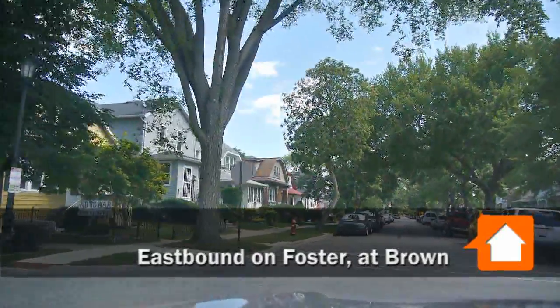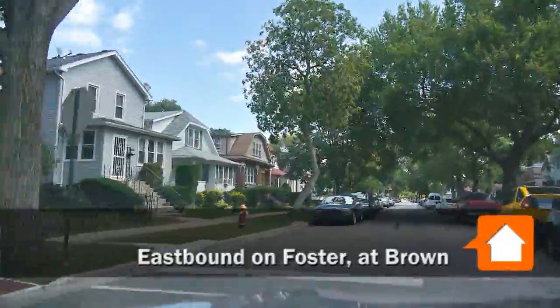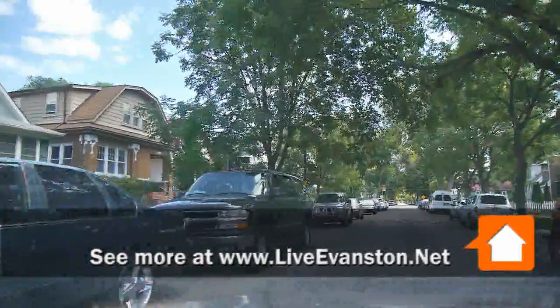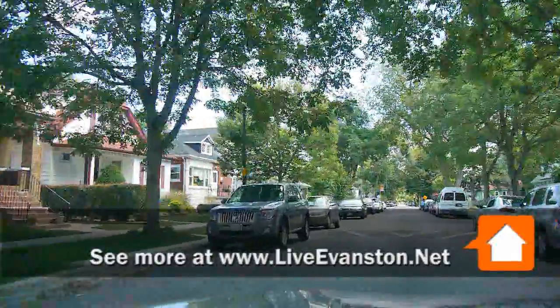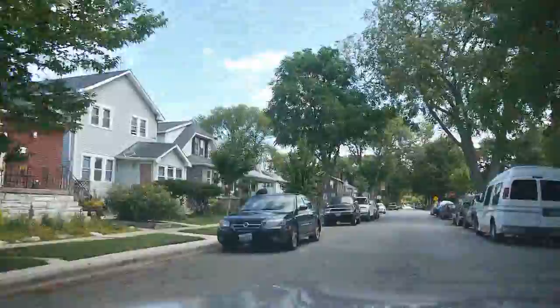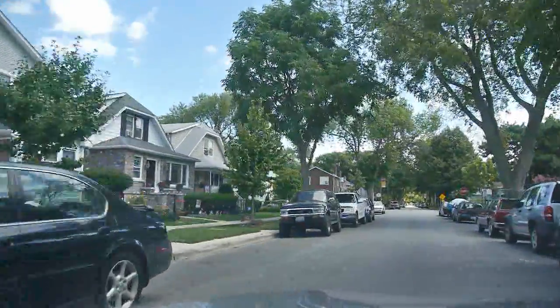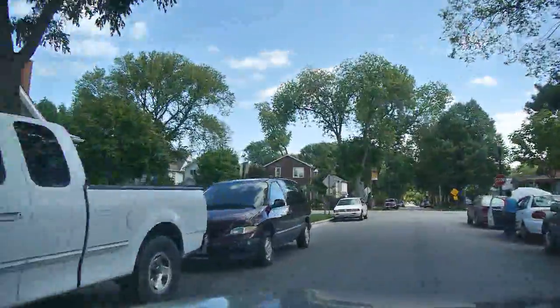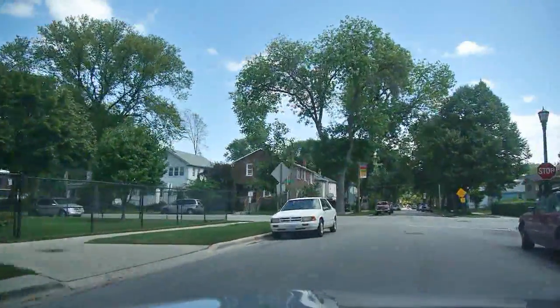Last year the city received an $18 million federal grant to acquire and rehab a hundred abandoned and foreclosed properties in two city census tracts. I'm in one of them, 8092, that's bounded roughly on the south by Church, on the east by Green Bay Road, and on the north and west by the North Shore Channel and McCormick Boulevard.